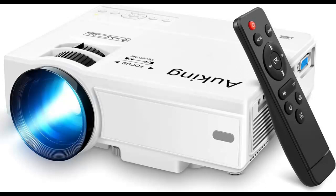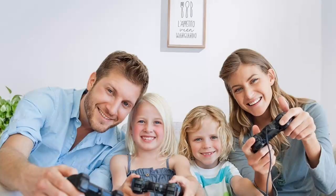This portable movie projector is ideal for watching films, TV shows, exchanging images, and watching football matches, among other things. It is readily linked to computers, cell phones, tablets, and USB devices, making it a highly versatile and portable option.